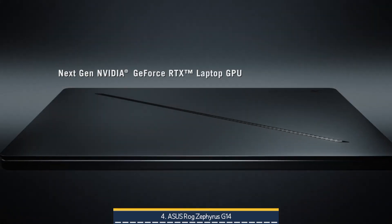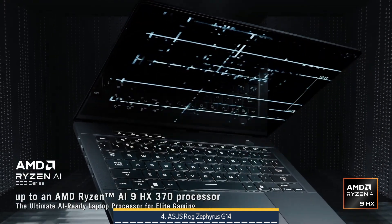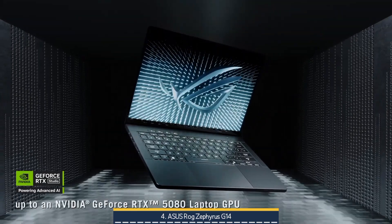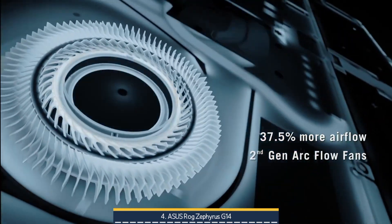With 32GB of fast LPDDR5X memory, a capacious 2TB NVMe SSD, RGB keyboard, Wi-Fi 7, USB 4, and the bundled DKZ hub for expanded connectivity, this G14 configuration is a future-proof powerhouse.